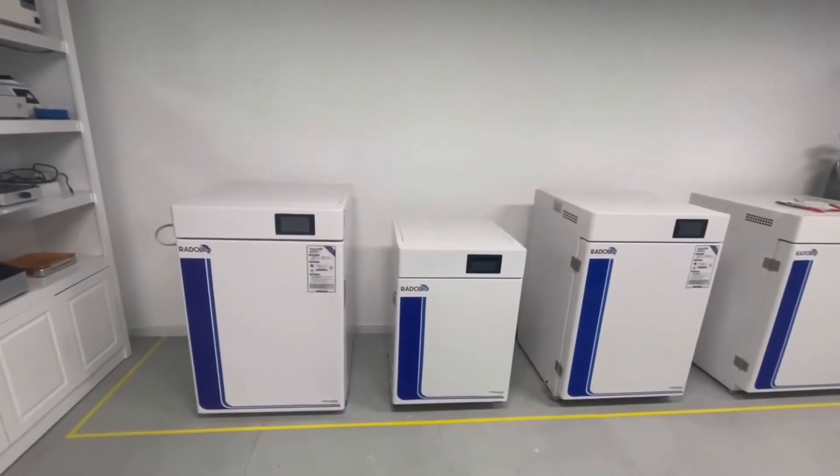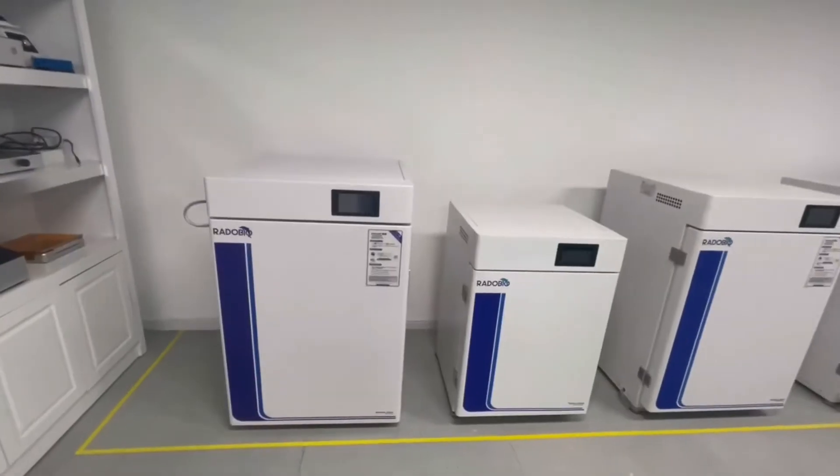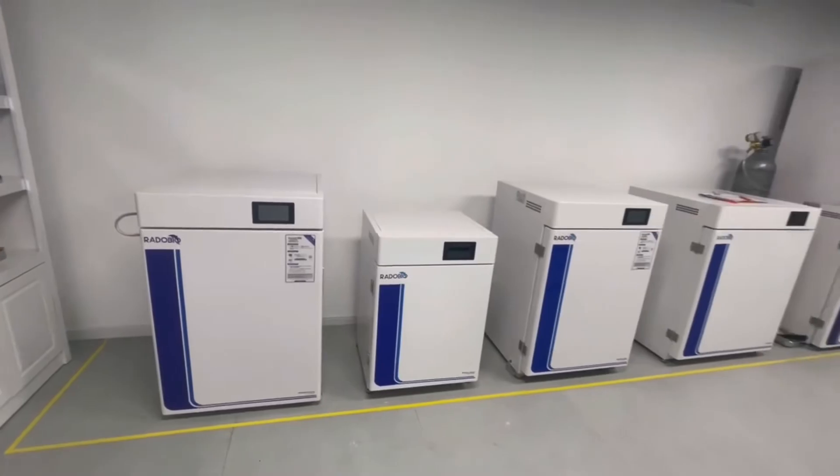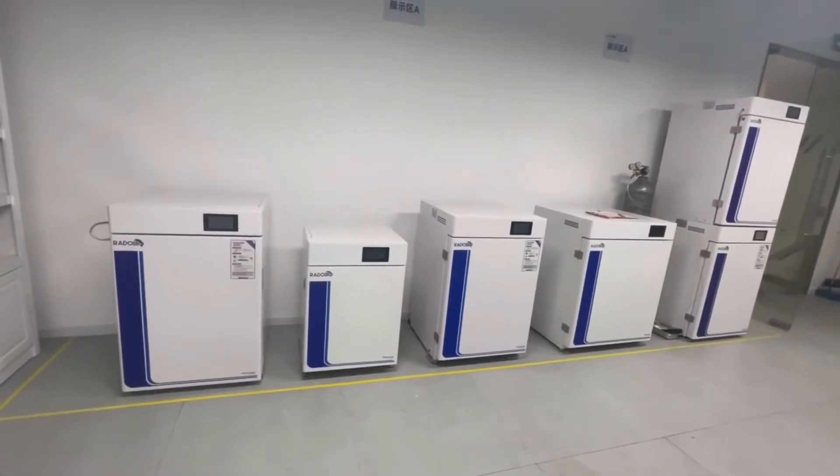Are you looking for a reliable and efficient CO2 incubator for your cell culture applications? Look no further than Radobeo's CO2 incubators, the ultimate choice for precision and reliability.